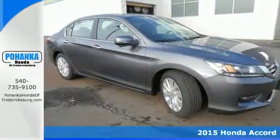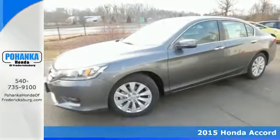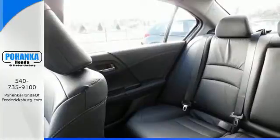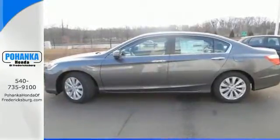Here's a 2015 Honda Accord. This highly decorated car just gets better and better all the time. It's been called a top family vehicle for many reasons, not the least of which are its innovative safety features like smart vent, front side airbags, and vehicle stability assist.